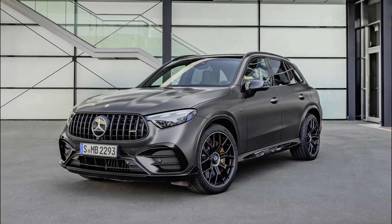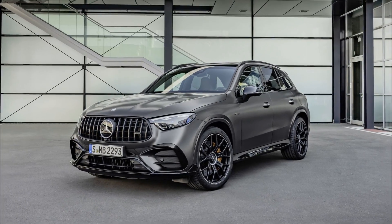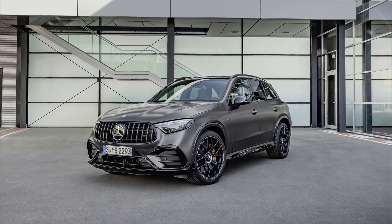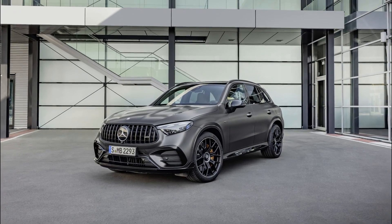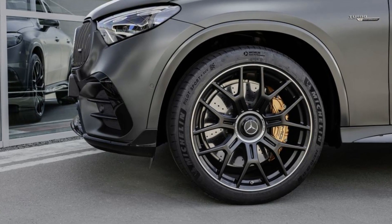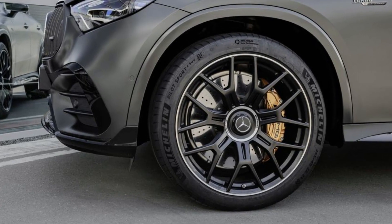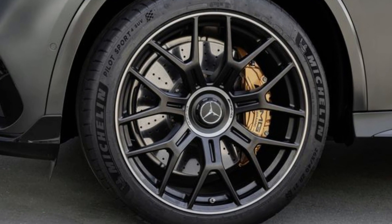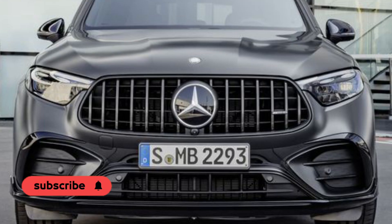The new Mercedes-AMG GLC replaces its highly successful predecessor with a host of innovations. The performance SUV is available in two performance levels and trim levels, as the entry-level model GLC 43 4MATIC and as the first performance hybrid SUV GLC 63 SE Performance.